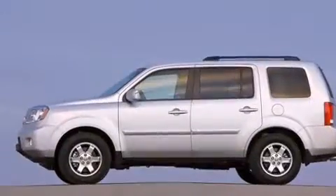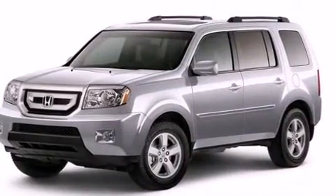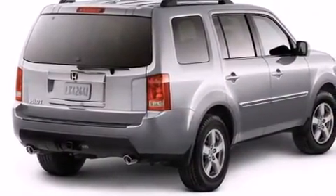This model accommodates eight passengers comfortably and provides features such as front and rear reading lights, speed-sensitive wipers, automatic temperature control, front fog lights, power moonroof, a trailer hitch, and power front seats.